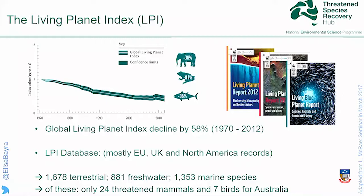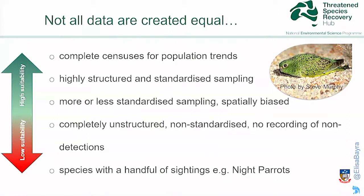The Living Planet Index database did not have much information on Australia. It turns out not much of the data is actually published — we only found about 24 threatened mammals and 7 threatened birds in their database. So we had to go and chase the data to its original source, the data custodians. Together with BirdLife Australia, over the last two years we've been collecting data on threatened and near-threatened birds. We've contacted 130 individual data custodians.